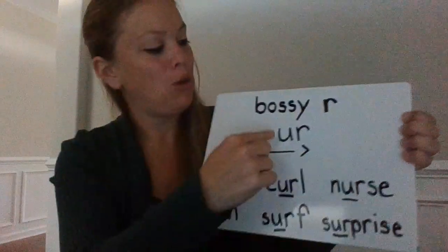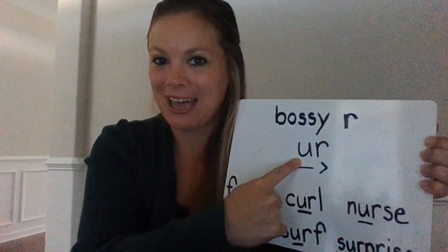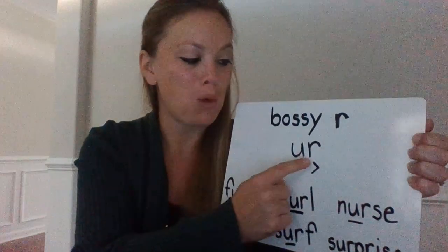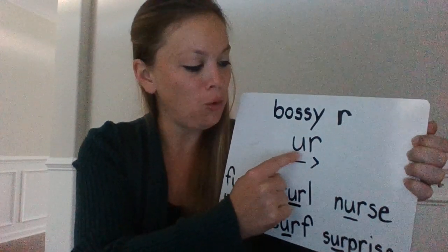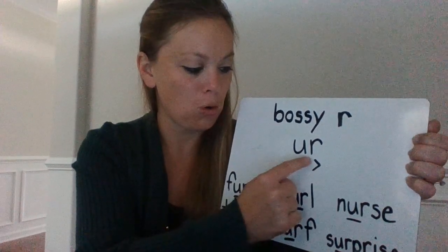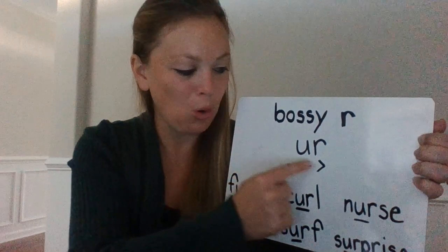Hey boys and girls, we're gonna continue with bossy R, and today we're gonna focus on the UR sound. U normally says 'a' or its name 'U,' but when we add R, U and R together say 'UR.' Say that with me: UR.